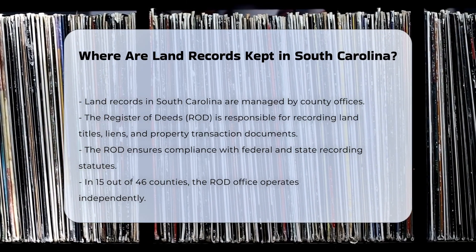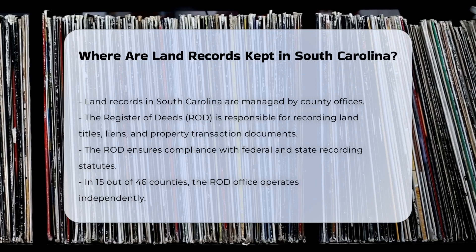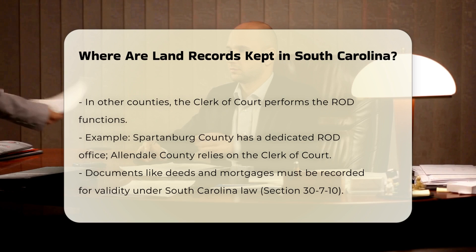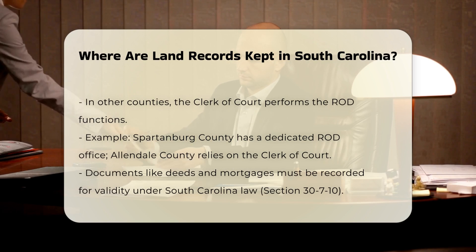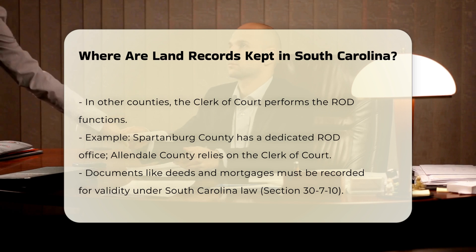Not all counties in South Carolina have a separate Register of Deeds office. In 15 of the 46 counties, the Register of Deeds office exists independently. In the other counties, the functions of the Register of Deeds are carried out by the Clerk of Court. For example, in Spartanburg County there is a dedicated Register of Deeds office, while in Allendale County the Clerk of Court handles these duties.